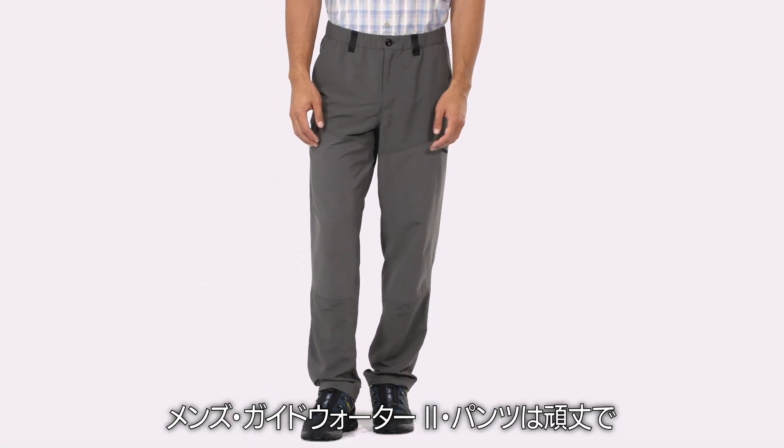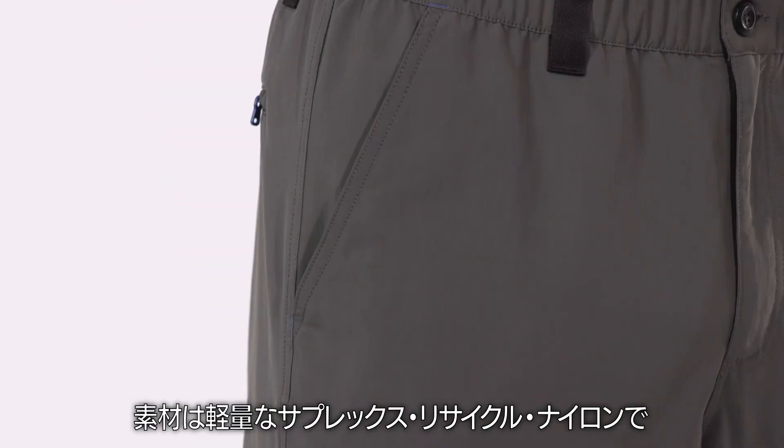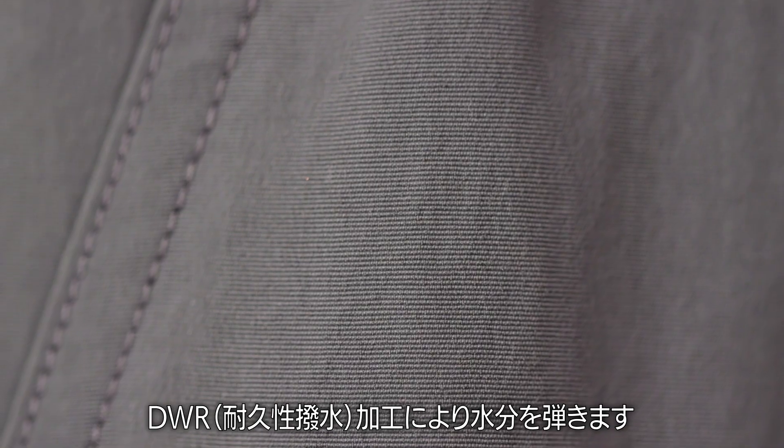Our men's GuideWater 2 pants are sturdy, super versatile, fast-drying fishing pants. We make them with lightweight Supplix recycled nylon with 50-plus UPF sun protection and a durable water repellent finish to resist moisture.